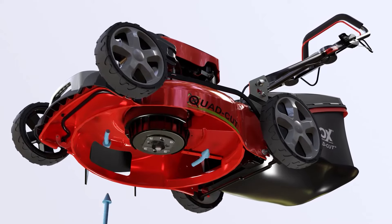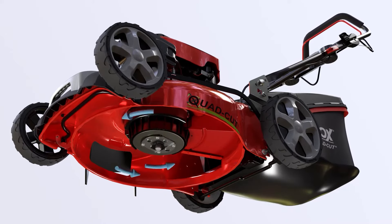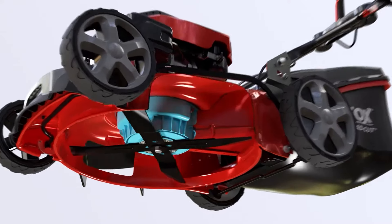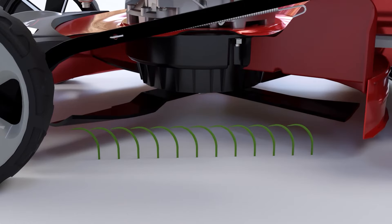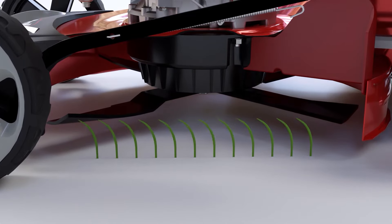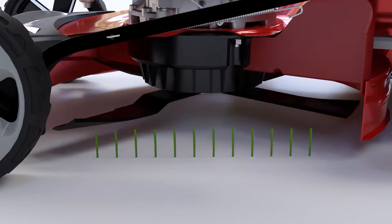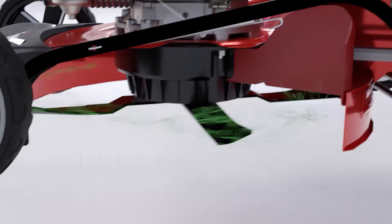Under the deck, the mower has been specifically designed with streamlined airflow in mind. Fitted with the Fox Turbo Fan Boost System, which generates 8 times more suction than a conventional mower, lifting the grass blades before cutting to deliver a closer, cleaner trim every time.